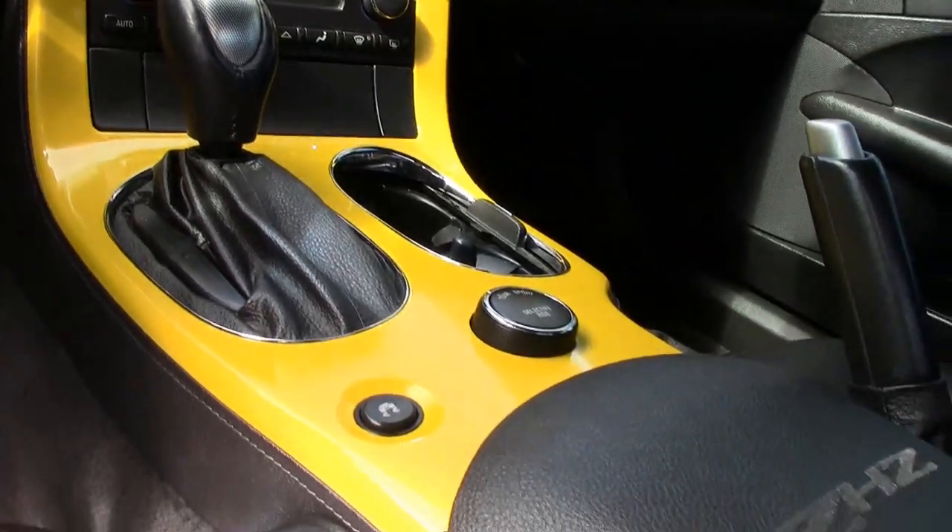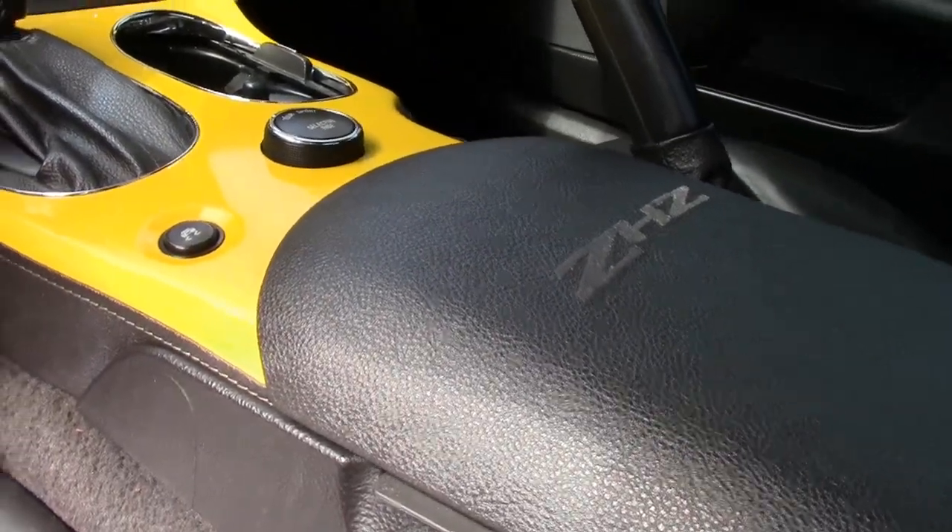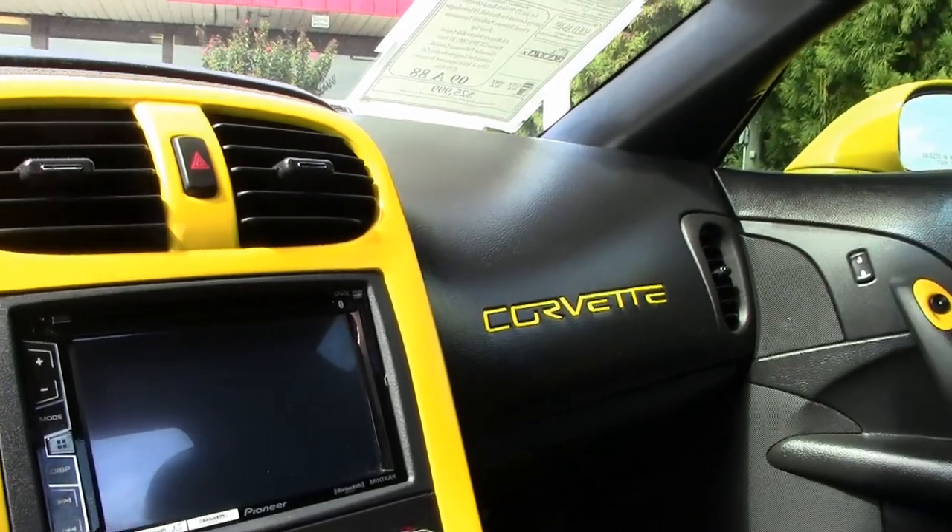And at 88,000 miles, this 2009 Corvette is the perfect combination of style, price, and miles.